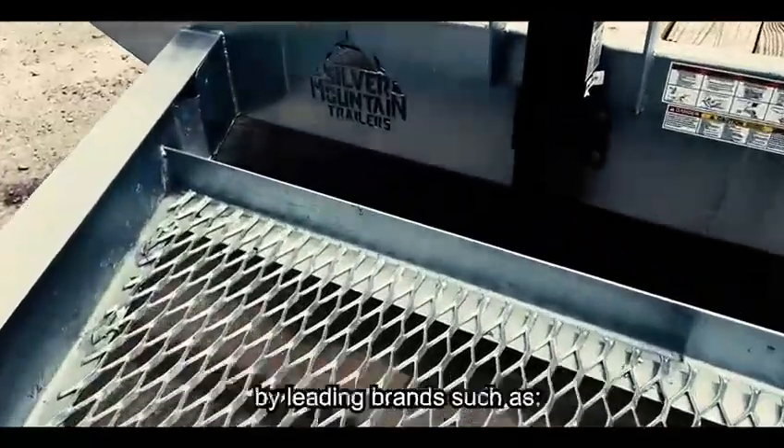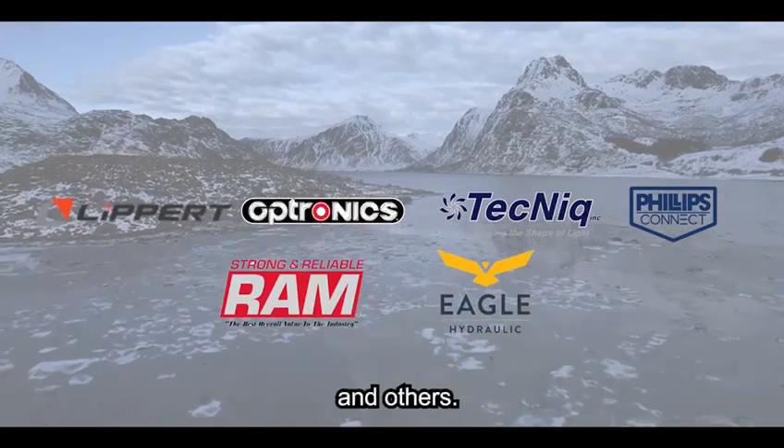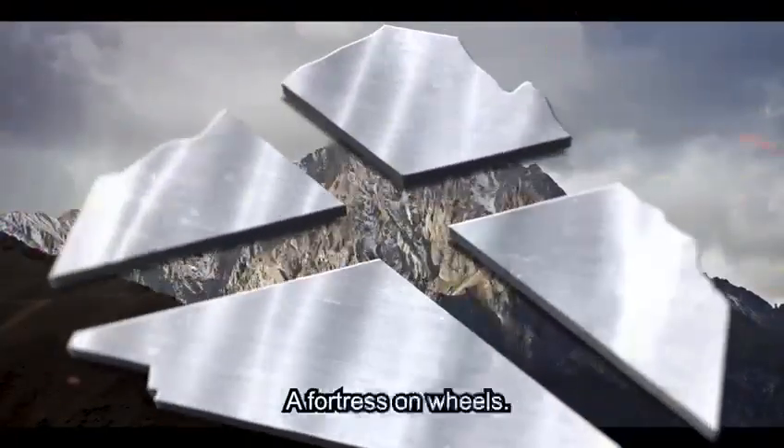Our trailers are built with high quality raw materials and parts supplied by leading brands such as Lippert, Optronics, Tenek, Phillips, RAM, Eagle Hydraulics, and others. Silver Mountain trailers are tough, strong, built low maintenance, and long lasting — a fortress on wheels.